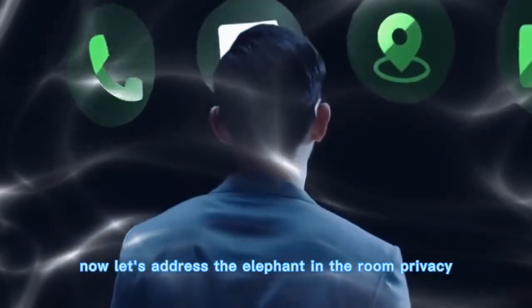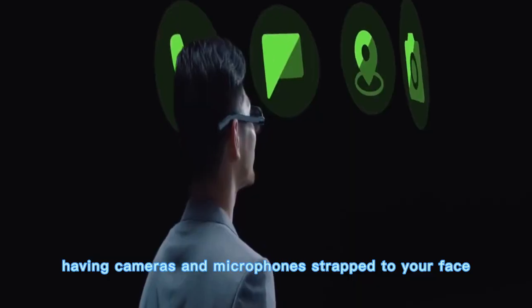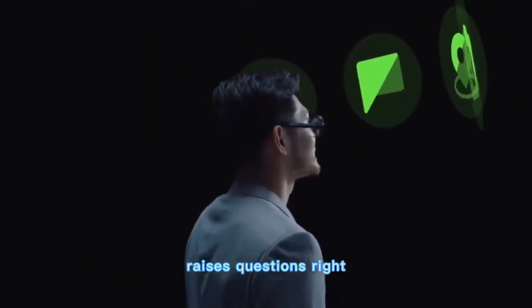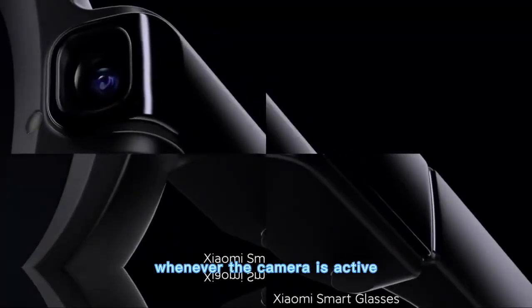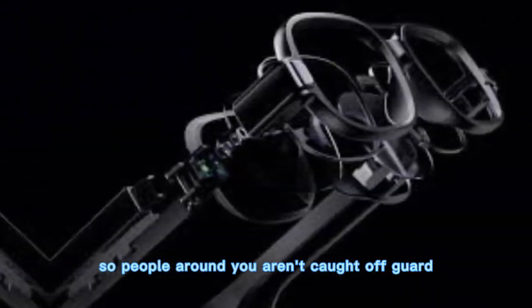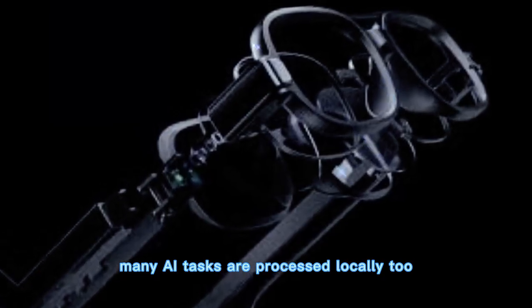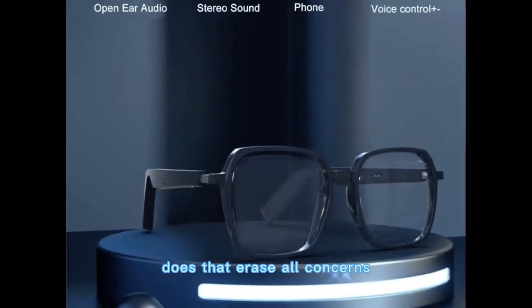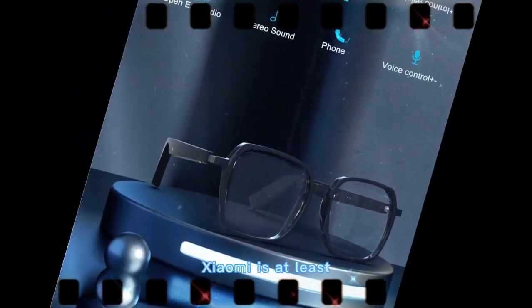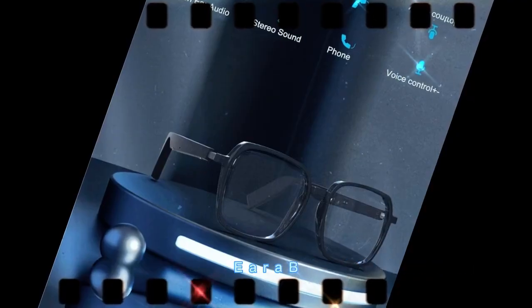Now, let's address the elephant in the room: privacy. Having cameras and microphones strapped to your face raises questions. Xiaomi tackled this by adding clear indicators whenever the camera is active, so people around you aren't caught off guard. Many AI tasks are processed locally too, instead of constantly pinging the cloud. Does that erase all concerns? No. But it shows Xiaomi is at least aware that privacy could make or break the future of wearables.